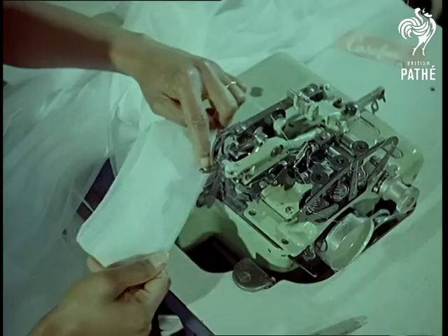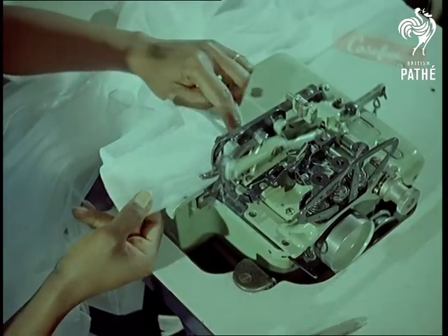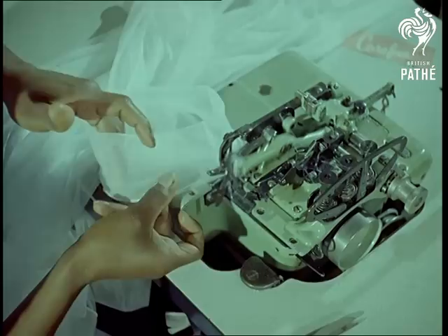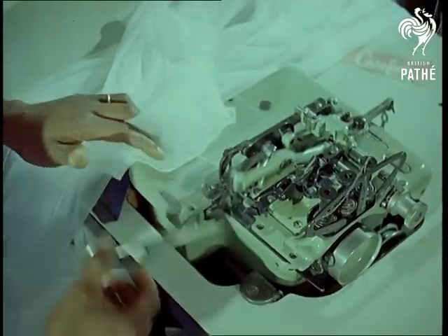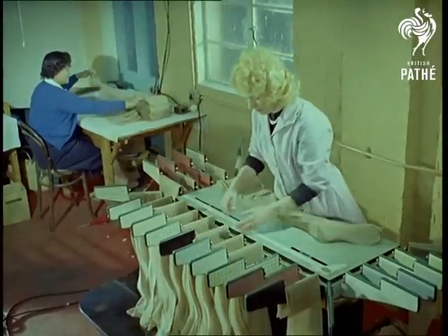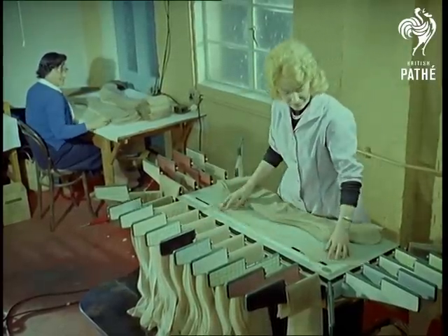At this stage, the specially made foot is sewn to the leg. This new measuring machine provides a simple answer to the eternal problem of matching pairs.